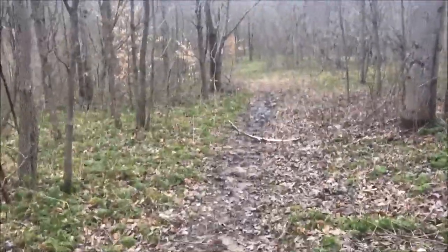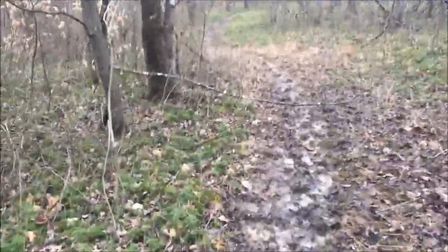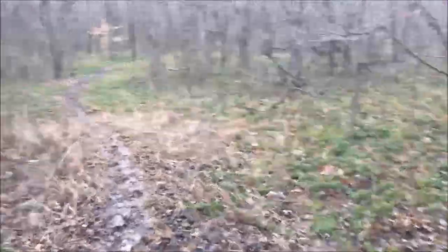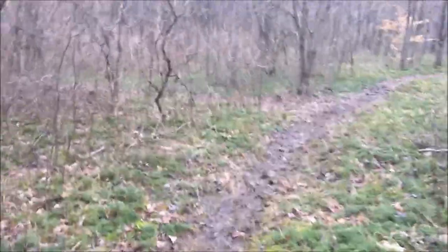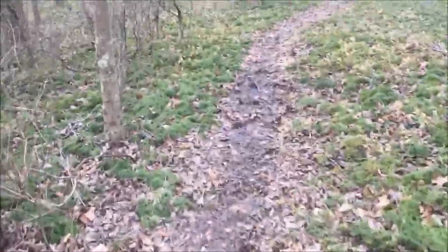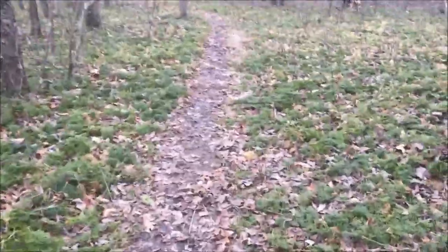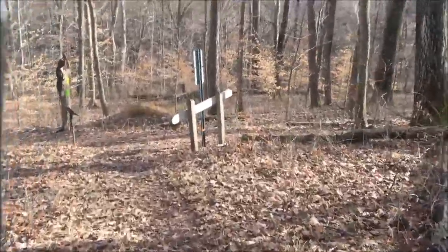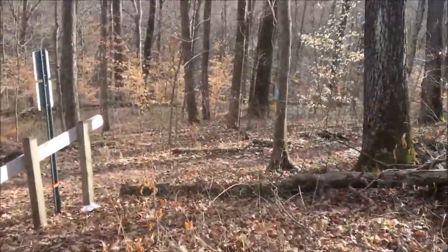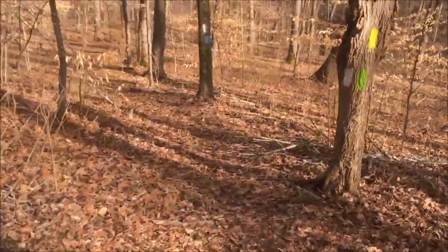Heading down through here on the white trail — this is an old field area they let go back to the forest, about half grown with mature trees. We're headed down to the split with the blue and yellow trail, and then going to head out to create a figure eight on the blue trail I was on yesterday. I'll show you the trail split when I get there. I'm coming downhill — that's where I went out on the blue trail — and the trail runs together for a bit before splitting again.